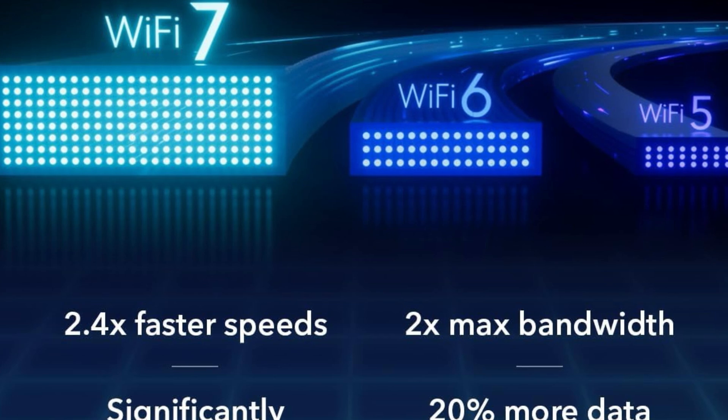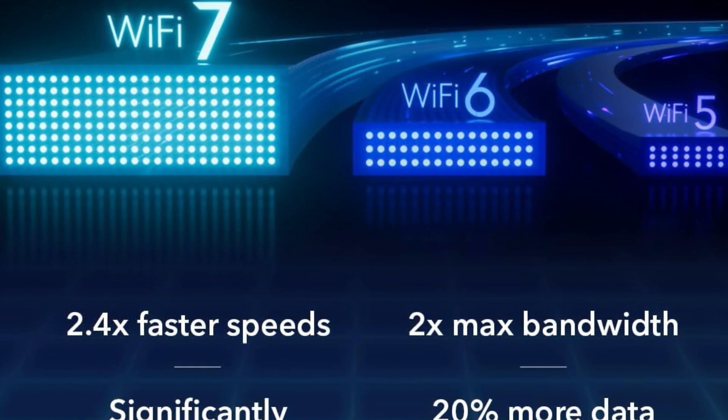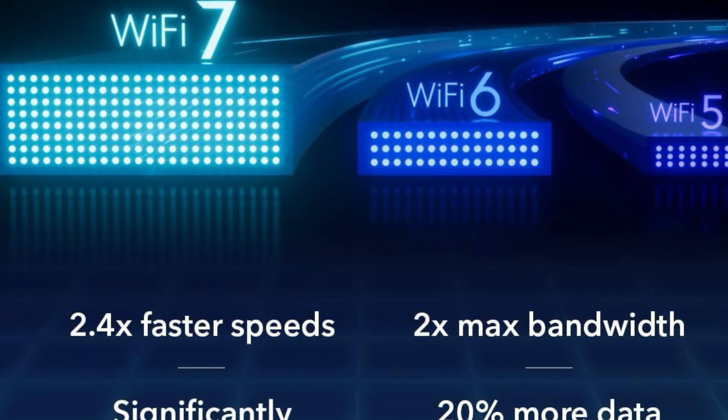Design-wise, the RS90 is sleek and modern, fitting seamlessly into your living space or desk setup without the clunky, antenna-heavy look of older models. It's powerful, unobtrusive, and intuitive.